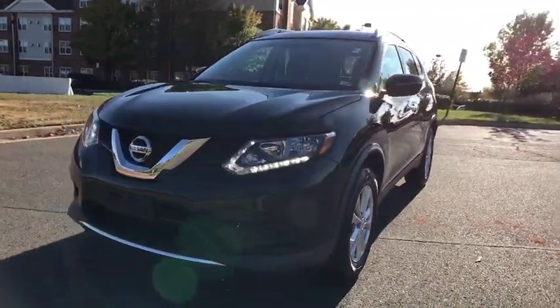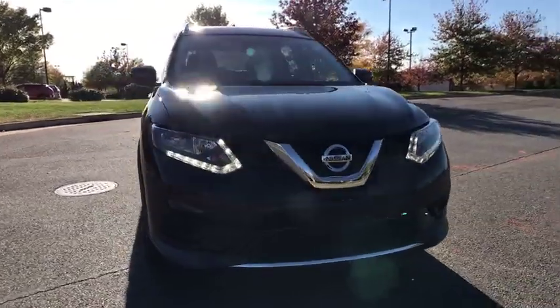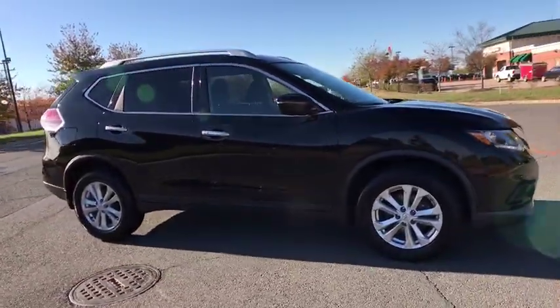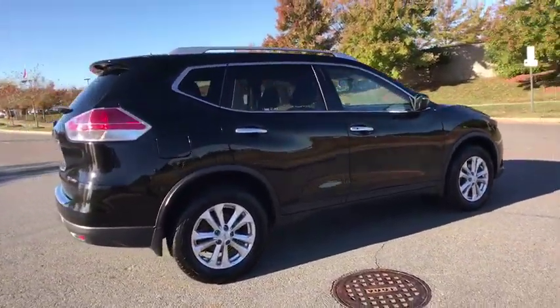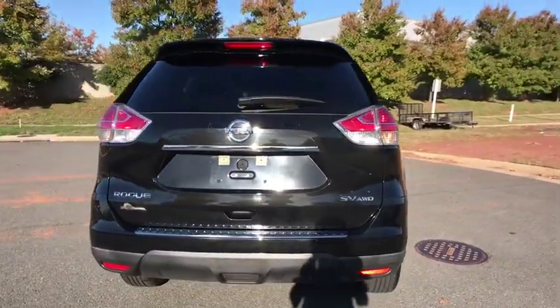Make a great choice today with the 2016 Nissan Rogue. The stylish Rogue gets 27 mpg and still boasts nearly 58 cubic feet of cargo space. With a 5-star side impact safety rating and confident handling, the Rogue is more than you expect and everything you deserve.